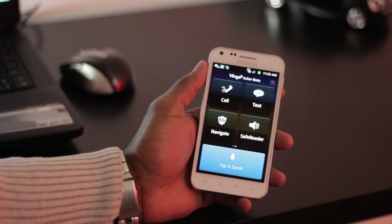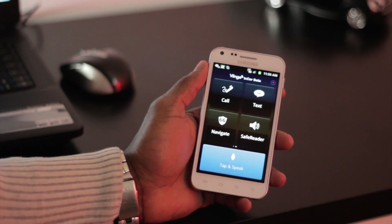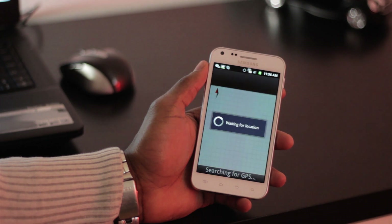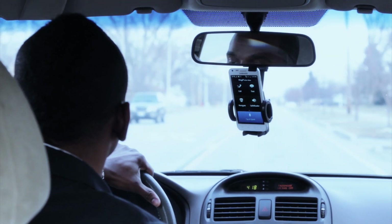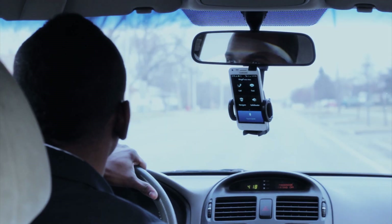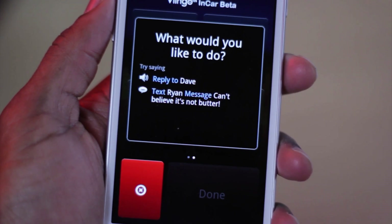Hey Vlingo. Hey Antonio, what's up? Navigate to Giordano's Pizza. Navigate to Giordano's Pizza. What would you like to do? Okay.